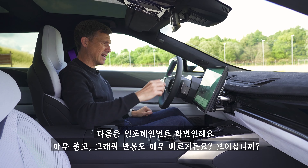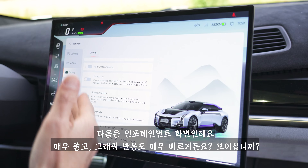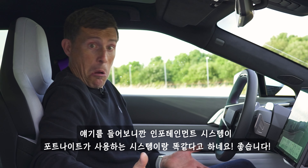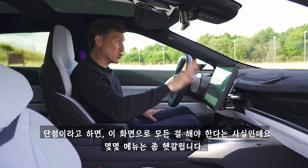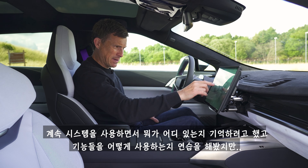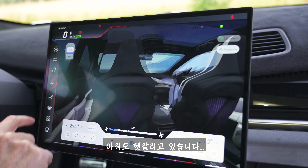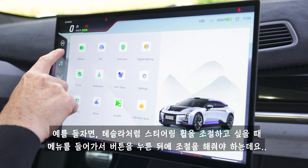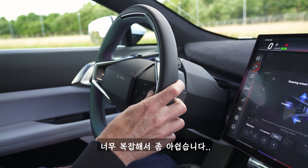The infotainment screen has really nice and very fast-responding graphics. Apparently the system that runs the infotainment is the same used in the Fortnite video game. The downside is that you absolutely have to control everything through this screen, and some of the menus are a little bit confusing — I spent ages trying to figure out how to control things. As with a Tesla, if you want to move the steering wheel, you have to go into a menu and press a button. That's a little bit of a shame.